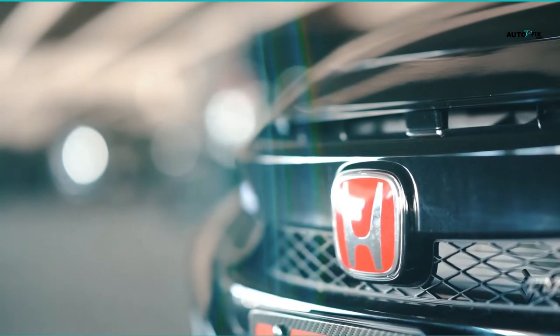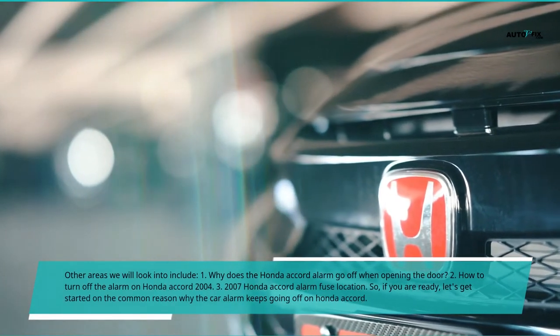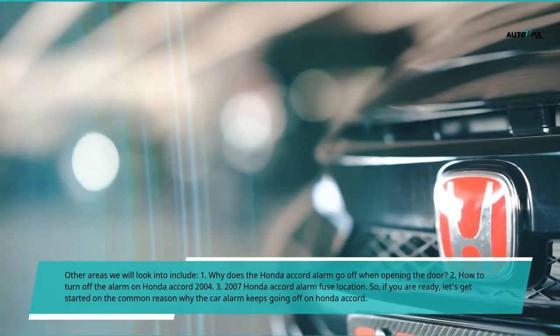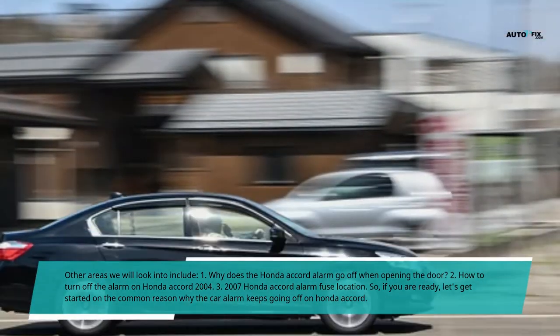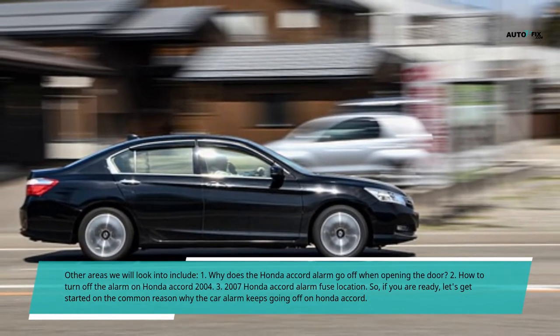Other areas we will look into include: 1. Why does the Honda Accord alarm go off when opening the door? 2. How to turn off the alarm on Honda Accord 2004? 3. The 2007 Honda Accord alarm fuse location. So, if you are ready, let's get started on the common reasons why the car alarm keeps going off on Honda Accord.